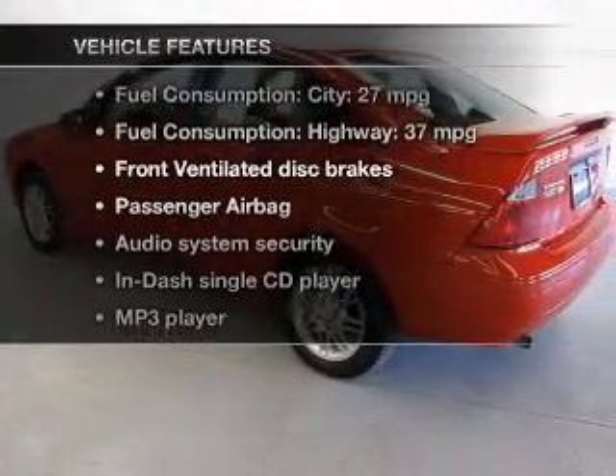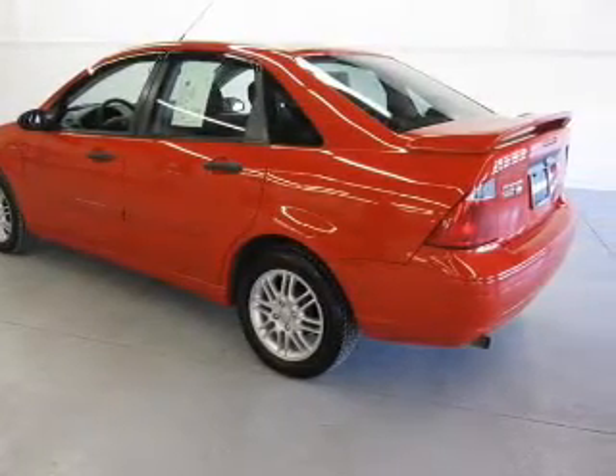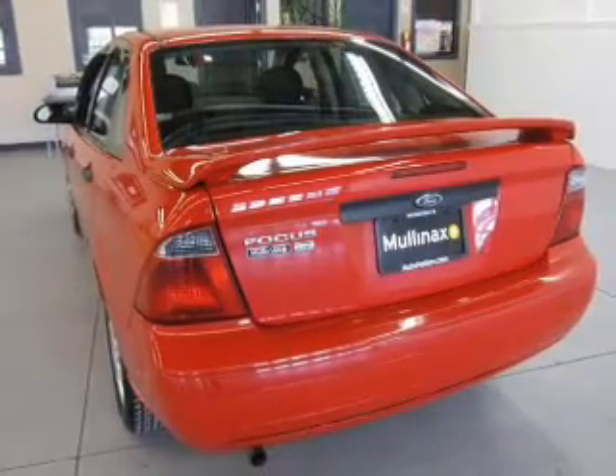Enjoy these notable features that are included in this vehicle: power door locks, power windows, cruise control, an AM FM stereo with a CD player, power steering, and air conditioning.